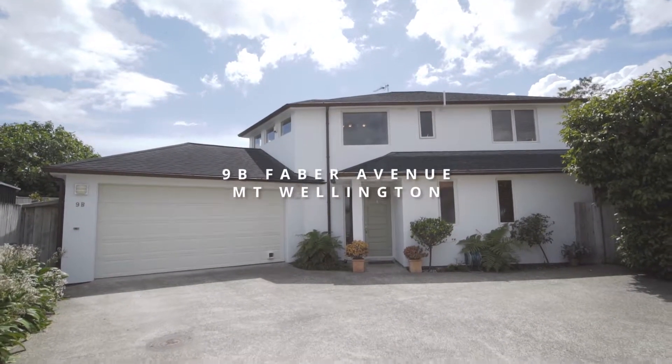Hi, my name's Eugene and I'm Joanne. We're the local team from Barfoot and Thompson in Ellerslie and today we'd like to welcome you to 9B Faber Ave here in Mount Wellington.